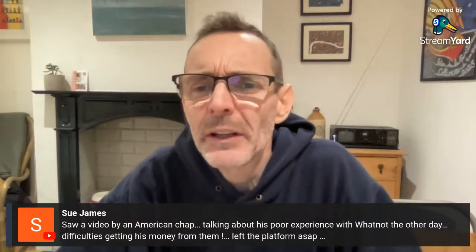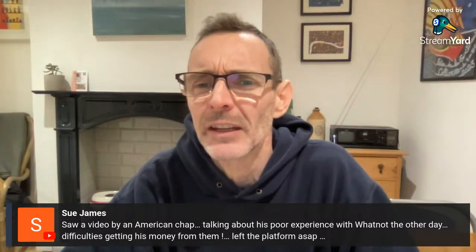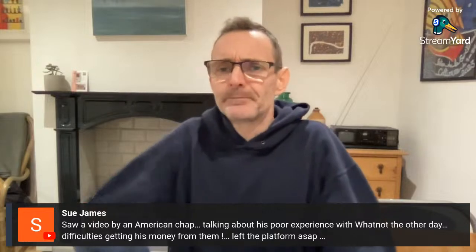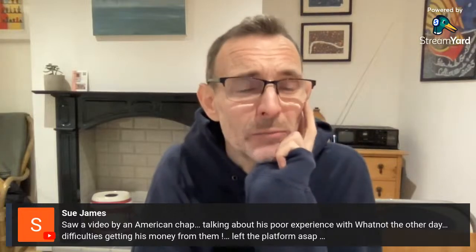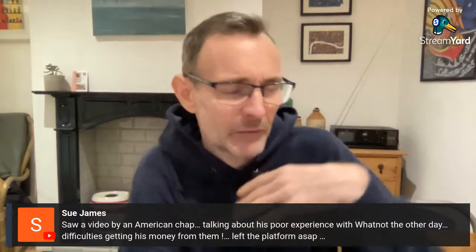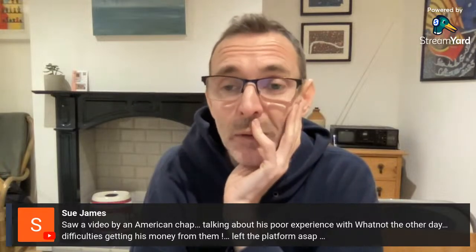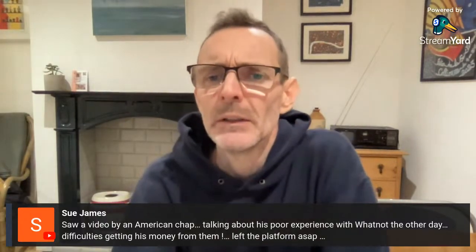Sue saw a video by an American talking about a poor experience with Whatnot — difficulties getting money from them and he left the platform. We have been given the go-ahead to sell on Whatnot and will give it a go. We're really not sure it's for us, but until we've had a go and a mess around we won't really have an opinion. We will try it at some point soon.